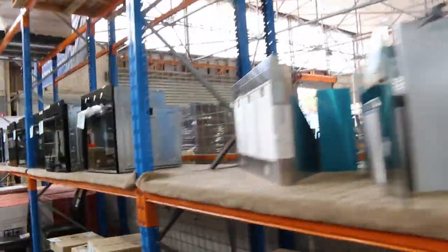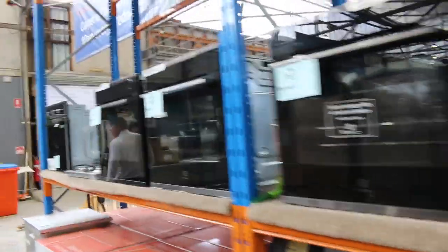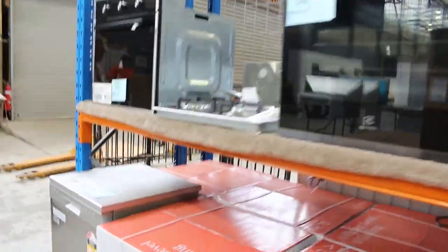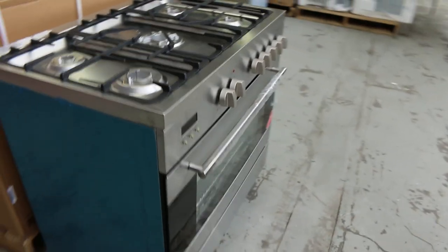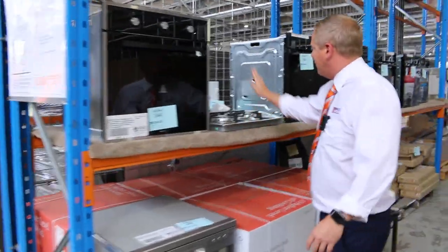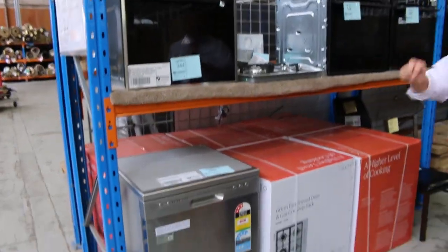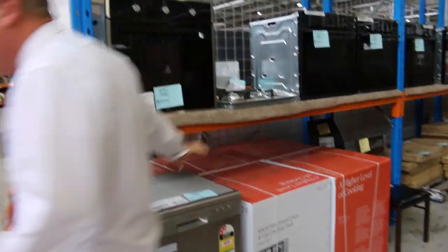I reckon there's 25 or 30 different Electrolux ovens there — really nice. As I mentioned, freestanding cookers as well, quite a few different ones in tomorrow. This is a nice kitchen package — you've got oven, range hood, cooktop, and dishwasher. Usual bidding range is around $1,100 on those, and there's probably about 8 or 10 of them left.